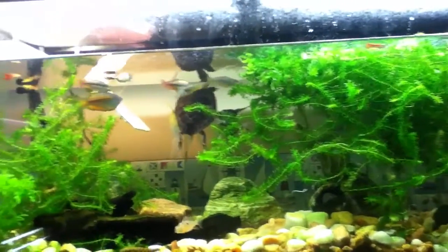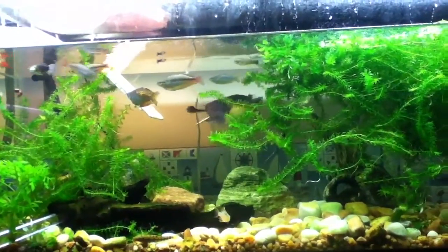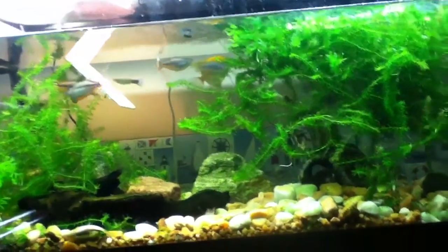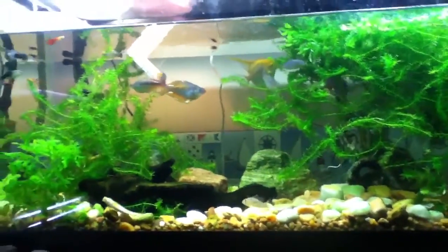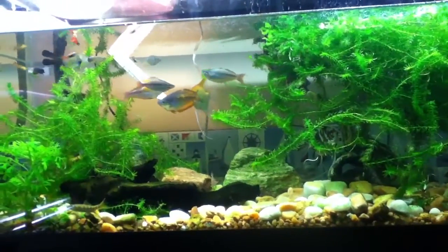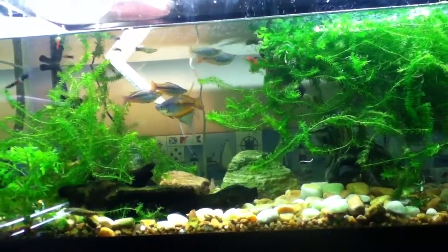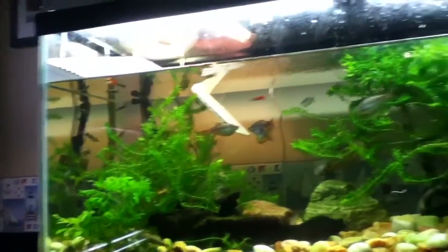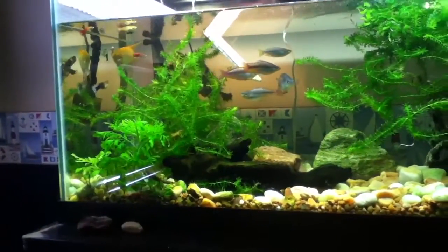You want mostly veggies for their diet. They do eat other types of food — like cichlid pellets. They love cichlid pellets. I feed them that. It's a little bit high in protein, but that's okay.